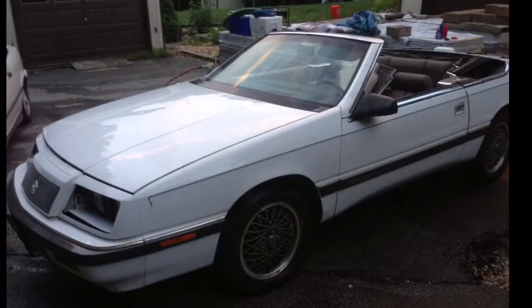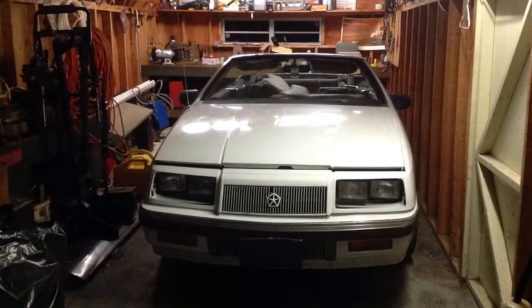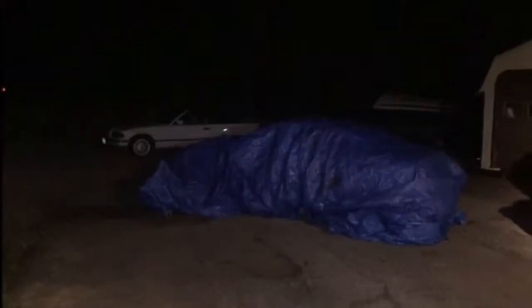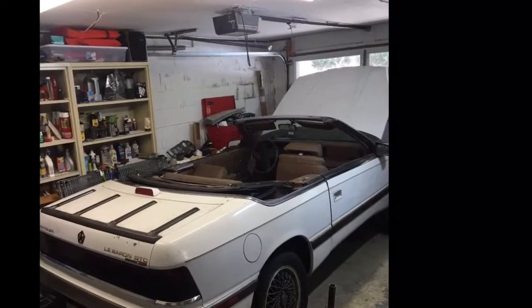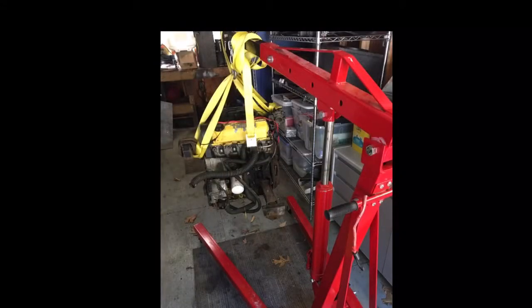In 2011, I purchased a 1989 GTC LeBaron convertible with plans of using a motor and transmission that I had in storage from an old Daytona project. Back in 2002, I fully restored a 1990 Dodge Daytona Shelby VNT and sold it to a friend of mine who was extremely interested in having this rare car.